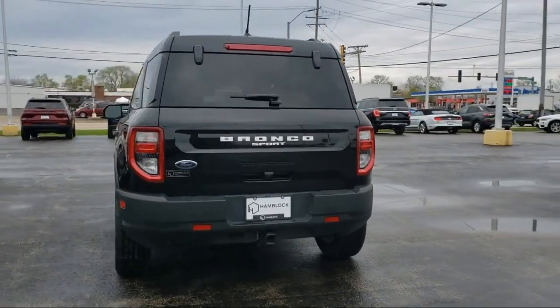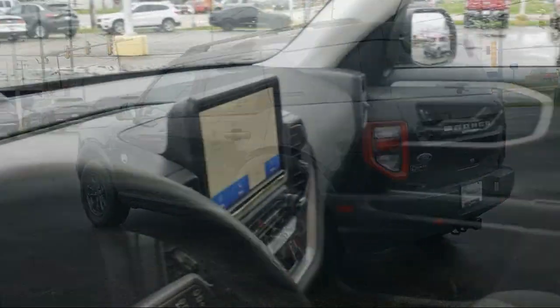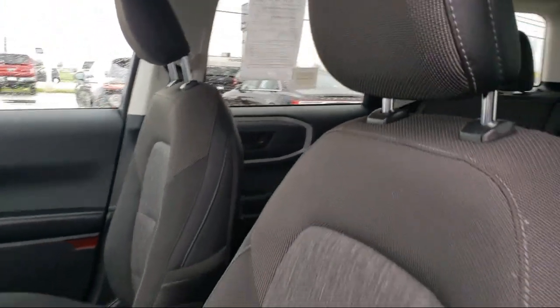It also features four wheel drive, lane departure warning, LED headlights, auxiliary audio input, and has less than 45,000 miles on the odometer.